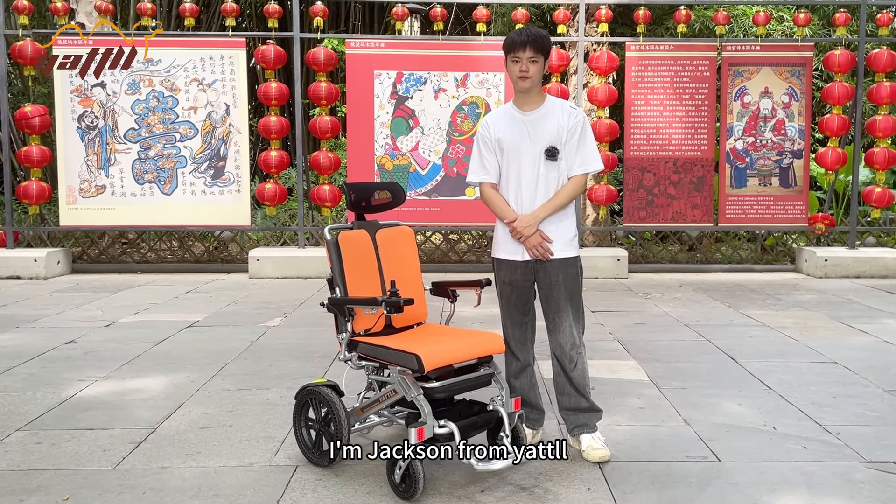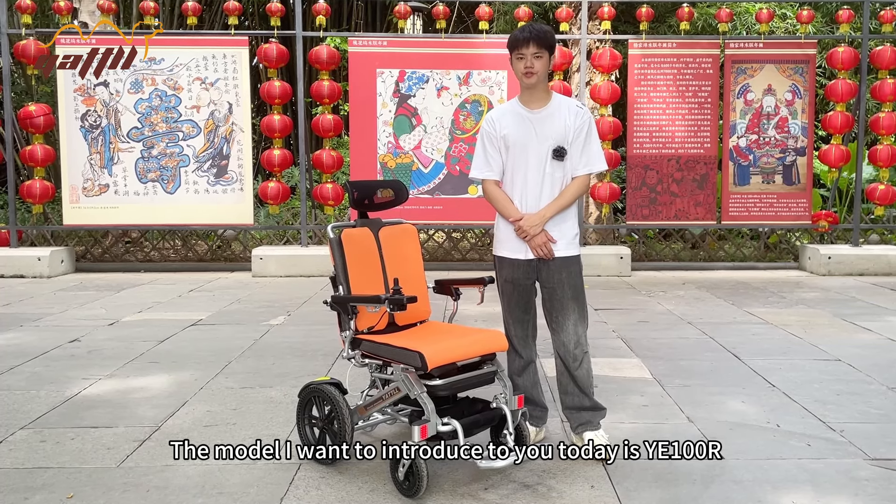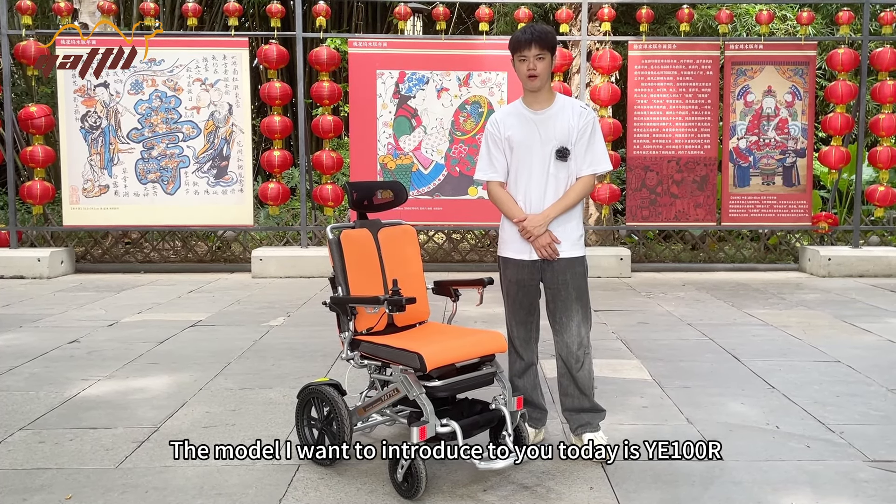Hello everyone, I'm Jackson from Yatoo. The model I want to introduce today is YE One Hanger R.